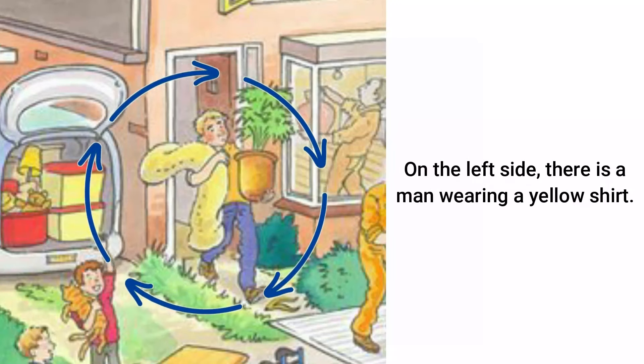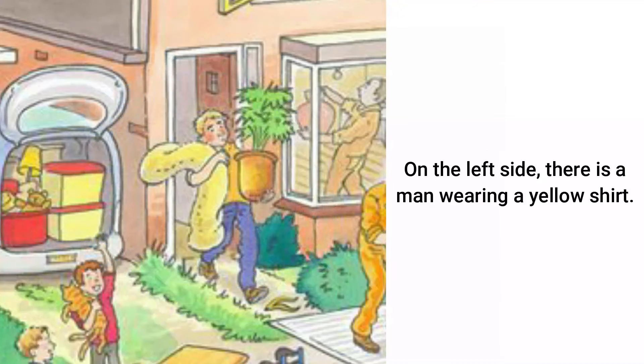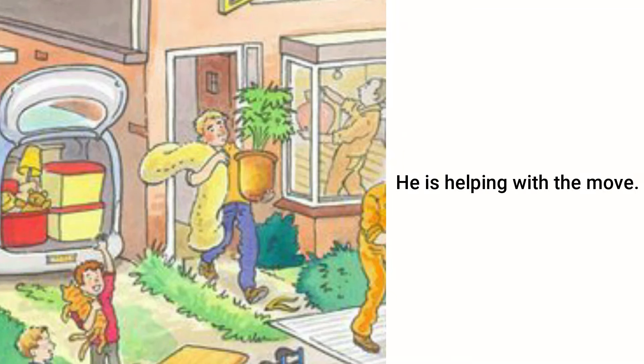On the left side, there is a man wearing a yellow shirt. He is carrying a big green plant in his hands and walking towards the house. He is helping with the move.